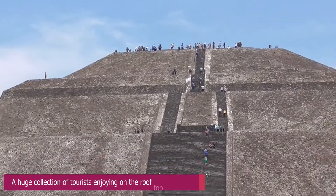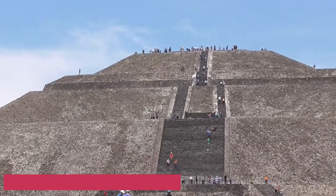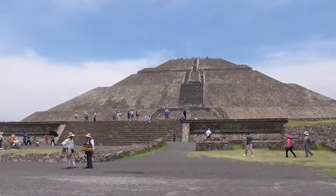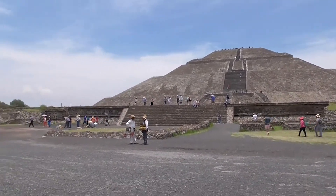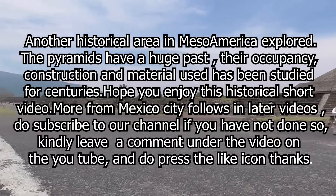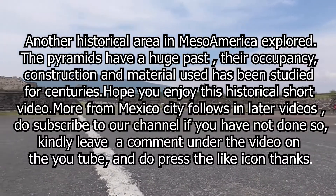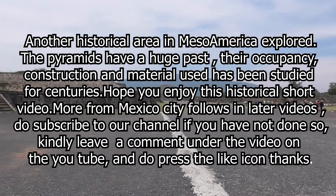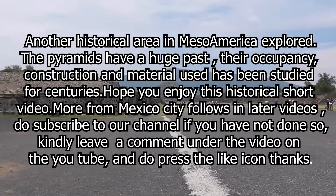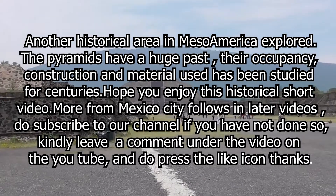This was a great day with the pyramids and I hope you enjoyed this short video. We will be continuing to show you more of Mexico City in the coming videos. Do subscribe to our channel if you haven't done so as yet, and kindly write a small comment or a note under the video on YouTube. And if you think it's worth it, do press the like icon. Thank you.